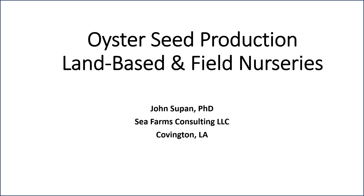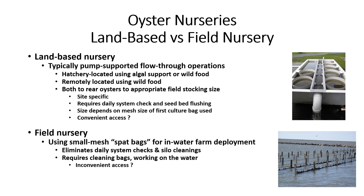Hi, I'm John Supan. I would like to spend a few minutes with you presenting the use of land-based and field nurseries for the culture of single oyster seed. Both land-based and field nurseries are used to support the culture of single seed for placement into mesh bags for off-bottom oyster culture.